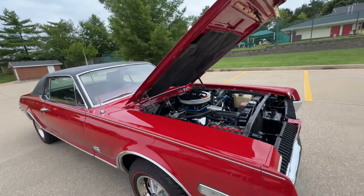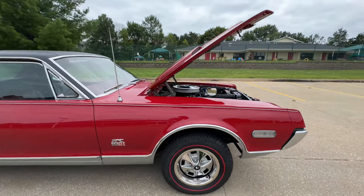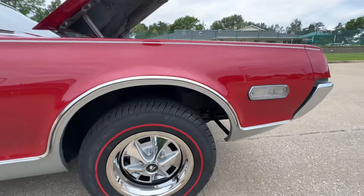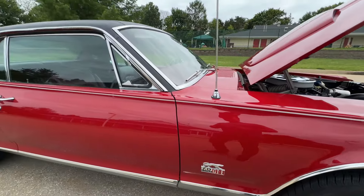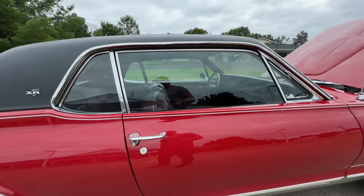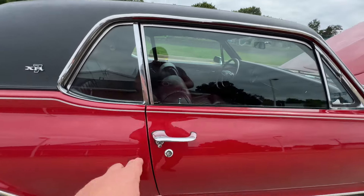If you'd like to talk to somebody in person, my name's Mark — 314-346-6039. This is an absolute stunning car. The car's been driven, still shows extremely well, with just a couple small chips.